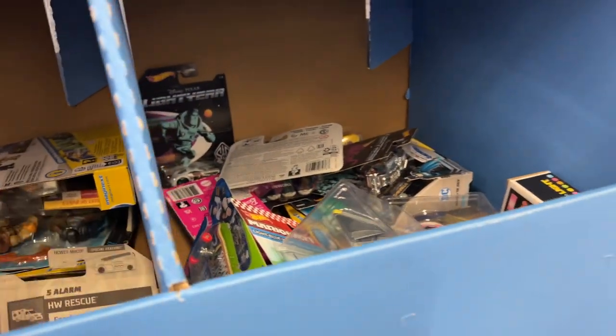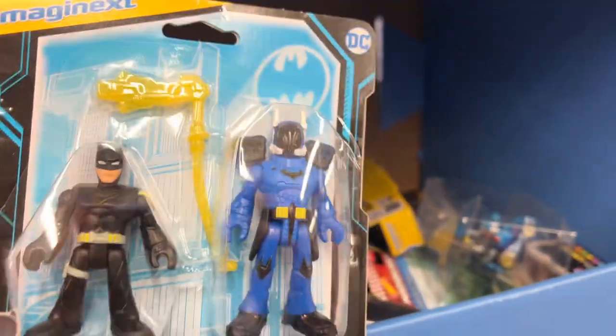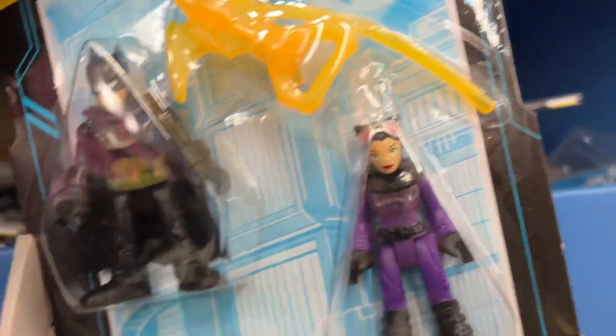Mario. Batman - maybe under here there's something. Let's put these in here. Oh, look at that - Scarecrow! Oh wow, look at that suit. Sweet. Batman, you got it made - made in the shade.